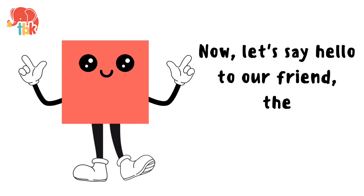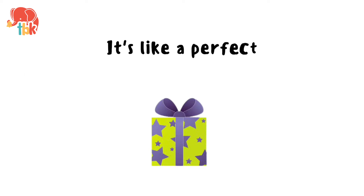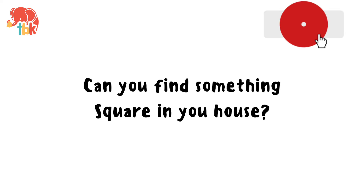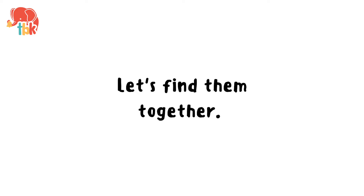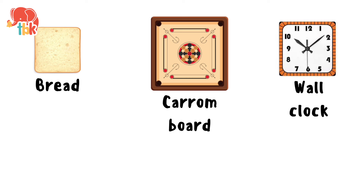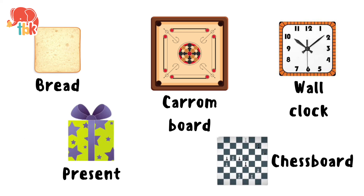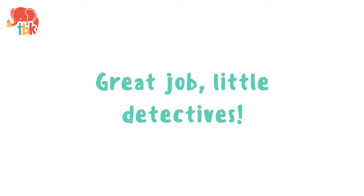Now let's say hello to our friend, the square. It's like a perfect little present. Can you find something square in your house? Let's find them together. Bread. Carton board. Wall clock. Present. Chess board. Great job little detectives!